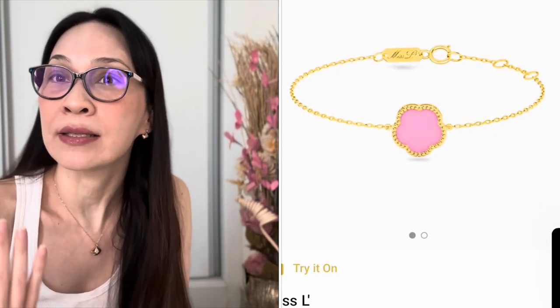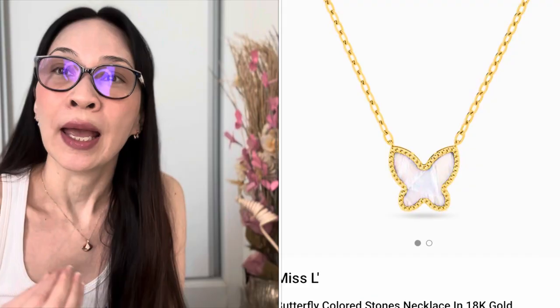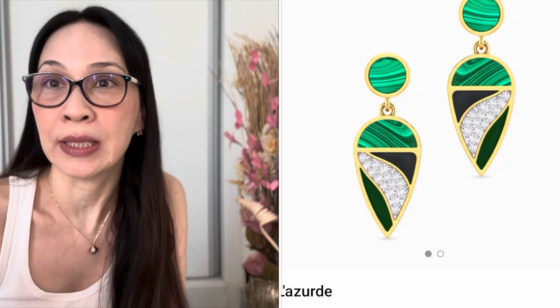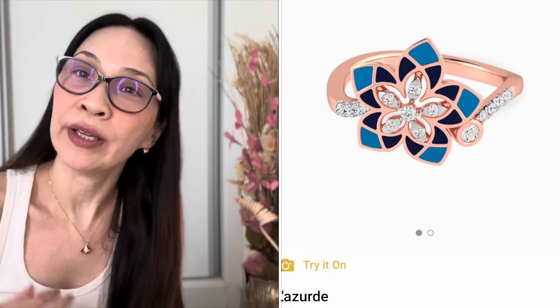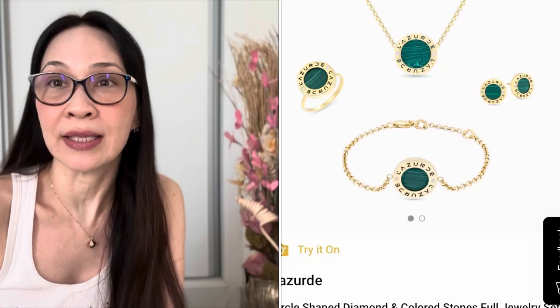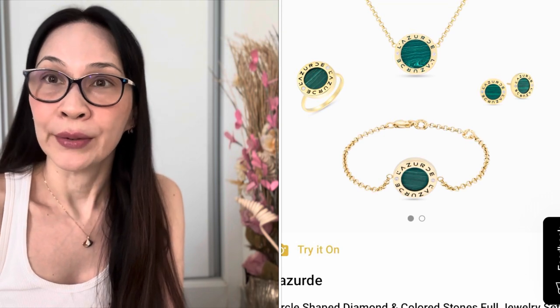They have designs and ranges for children, mid-range prices, and higher-end luxury pieces that you can view. If you're ever in the region in Saudi Arabia, you can pop into their stores for a look. I hope a few of these pieces have captured your eye. If you want to know more about my shopping experience here with jewelry, do leave a comment and I'll share those experiences with you. So, what's my next shopping haul?